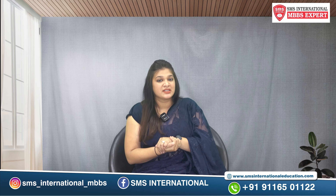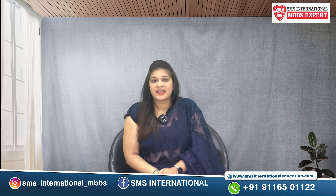Hi everyone. As we are discussing the level of medical education in this series of different universities, today we will talk about the Kazan National Medical University — how is the level of medical education, how do people study, what are their teaching methods, what are their faculties, and what are the facilities that they provide?